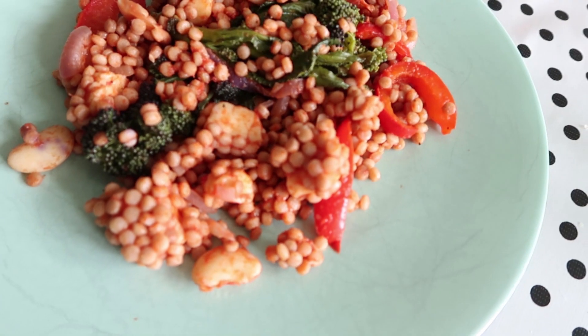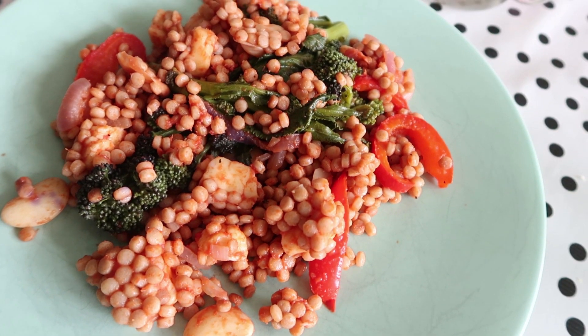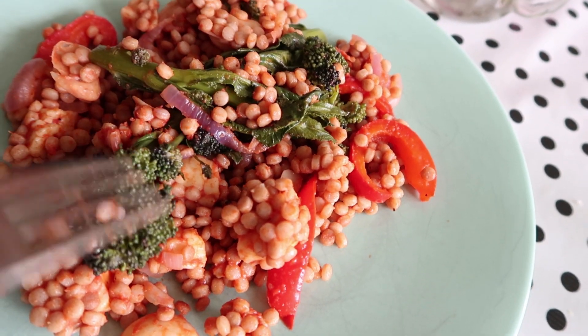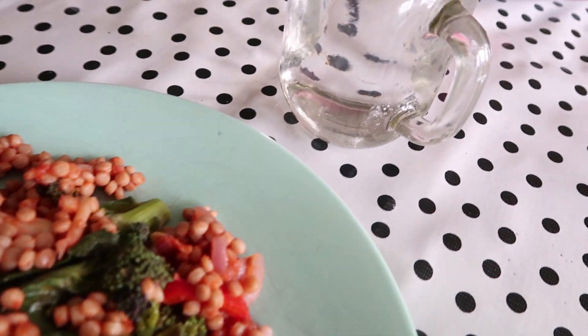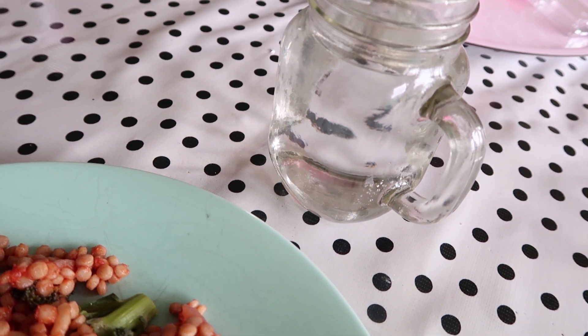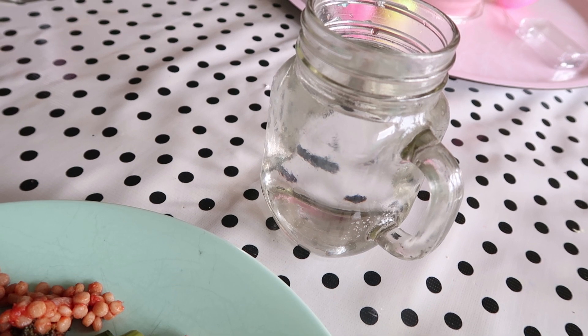It's basically giant couscous with halloumi cheese, some tender stem broccoli, peppers, red onions, and butter beans. It's not exactly the same as the Starbucks one but it was very delicious all the same, and I'm just having another glass of water with that.